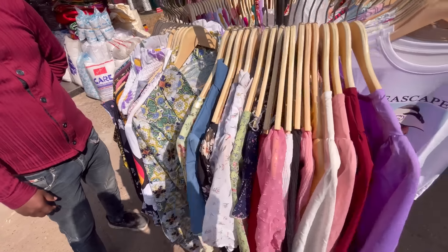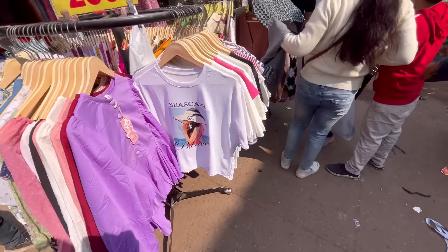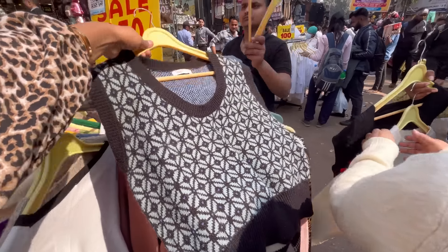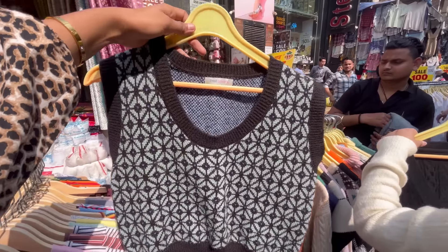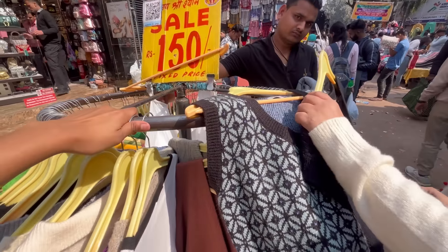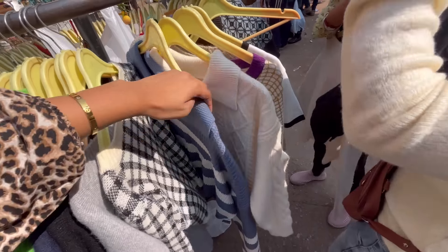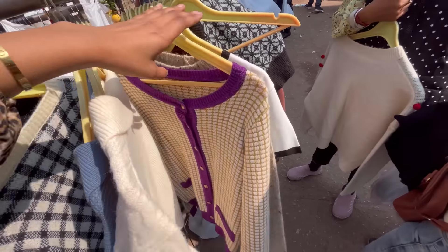You will get a lot of cute puff shirts and options. You will also get waist sweaters which look very cute. You will also get high neck sweaters, cardigans, and Korean sweaters.